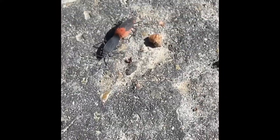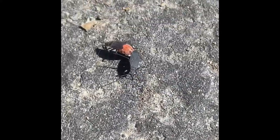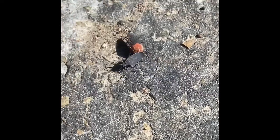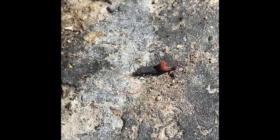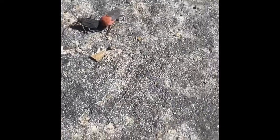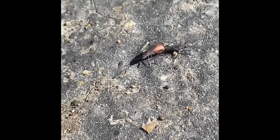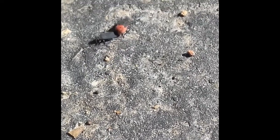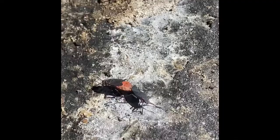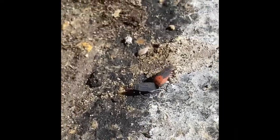So we're watching a Hemipteran bug of some sort that has just recently mated or is in the process of mating. You'll notice they're end-to-end there — that's how a lot of insects reproduce. The male has to pass his spermatophore, or sperm packet, into the female's reproductive tract, so it takes time. He'll continue to stay attached as long as it takes.